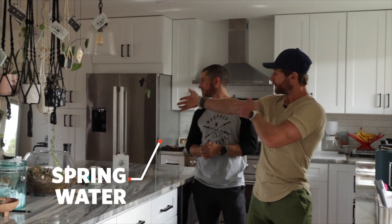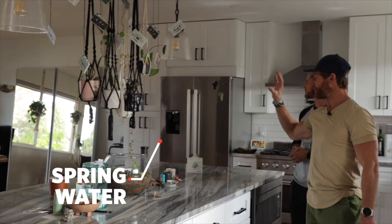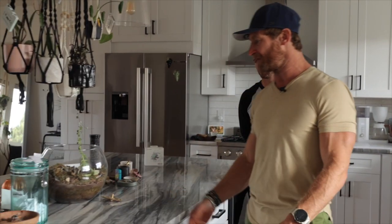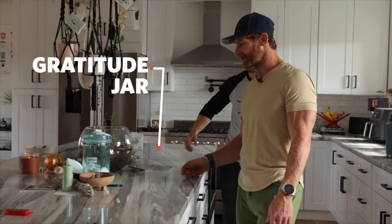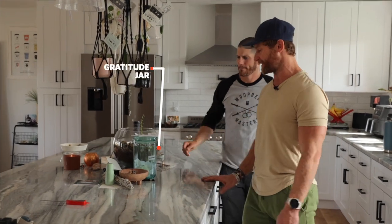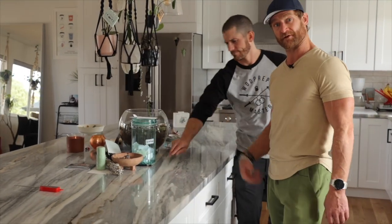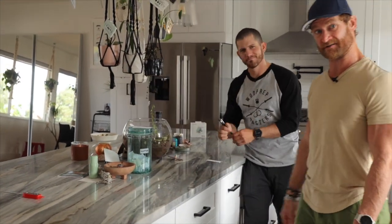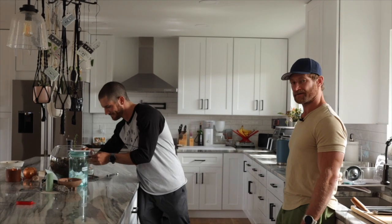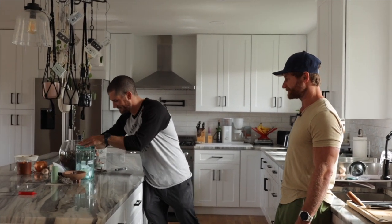So over here we have water — we do spring water. We have one indoors, we have one outdoors, just so water is around us at every moment to remind us to hydrate. This is something else that's pretty cool: Sarah and I, and anyone else that's over here at night, we write down things that we're grateful for at the end of each day. At the end of the year, we go through and read these. So Ben's going to write one right now — probably grateful to have really fit friends like me. Another one in the gratitude jar.